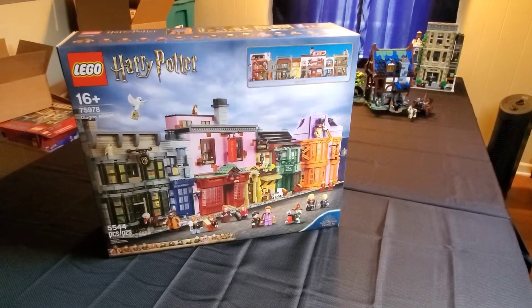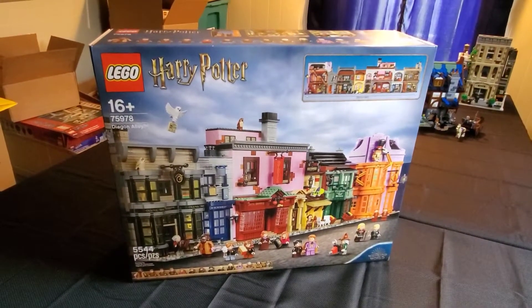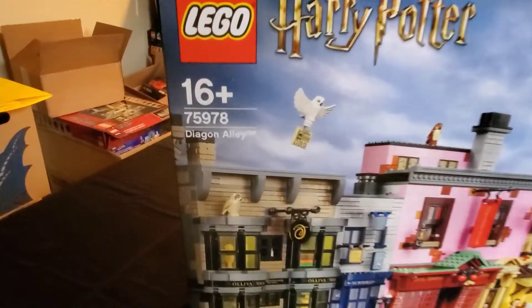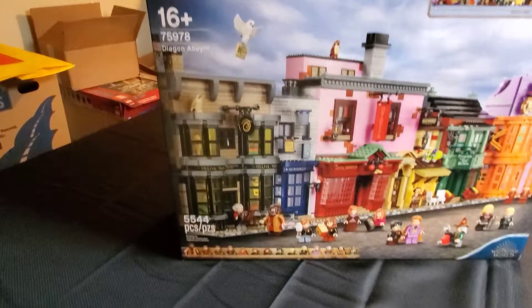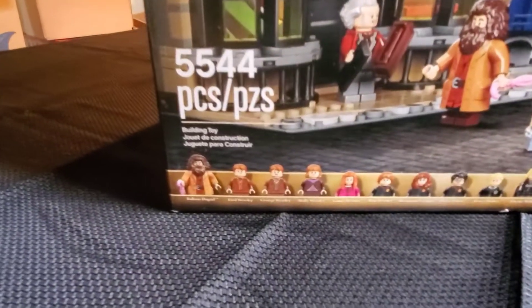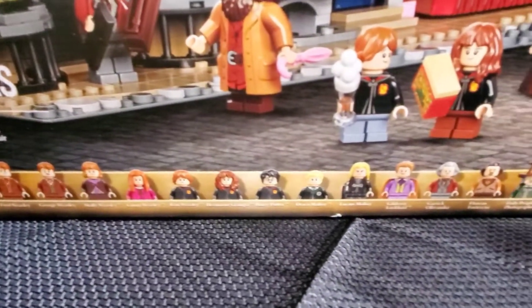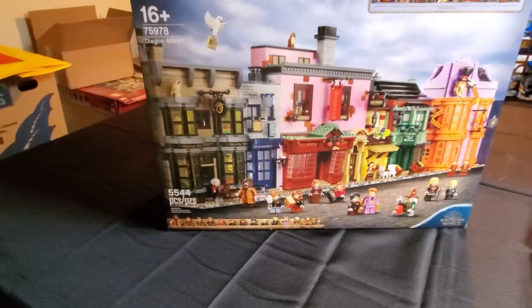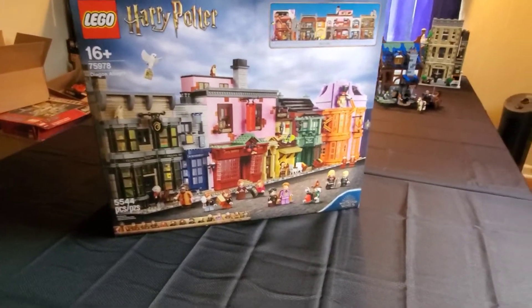First thing I got at the Lego store was Diagon Alley. My local Lego store just got it back in stock yesterday with our Friday truck. You can see that that set is $75978. I've been wanting this one for a while and I was excited to get it. You can see the various minifigures it comes with. I'd be excited to build that and I'll work it into the new Lego city. I purchased a few other things.